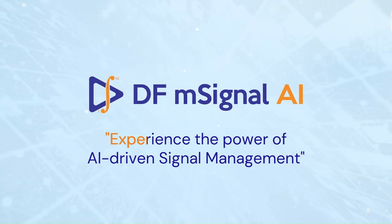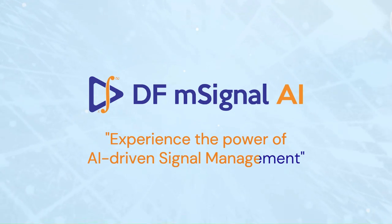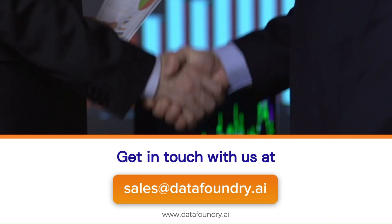DFMSignal AI is the future of signal management in life sciences and healthcare. Get in touch with our experts to schedule a product demo and experience the difference.